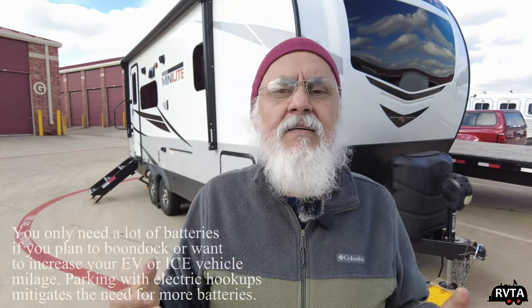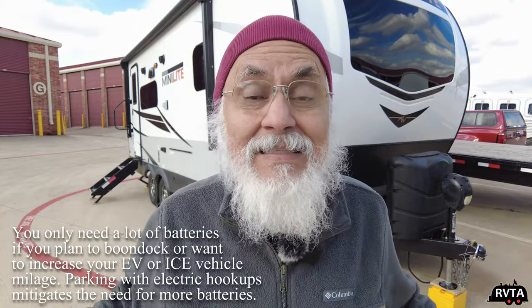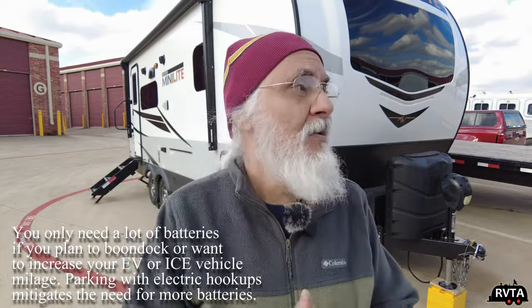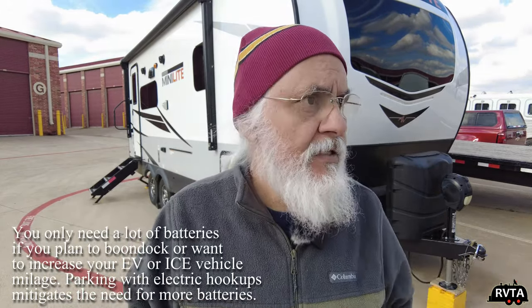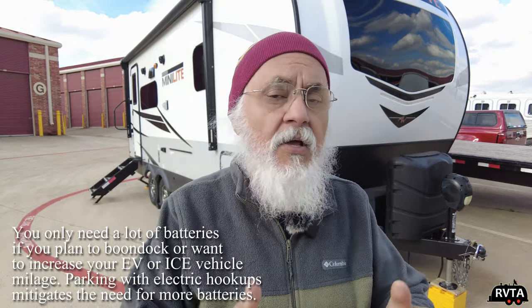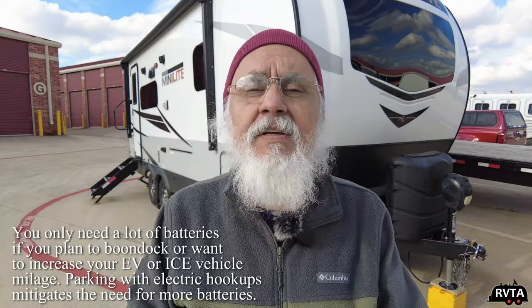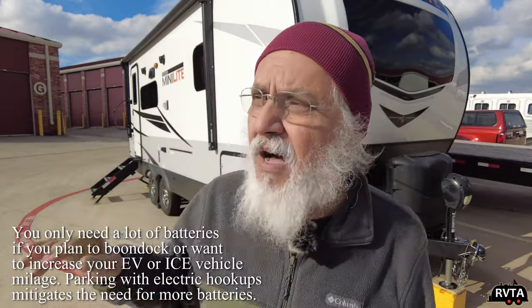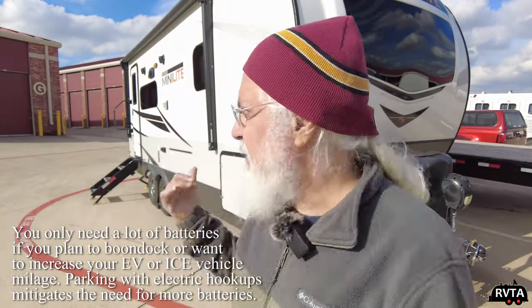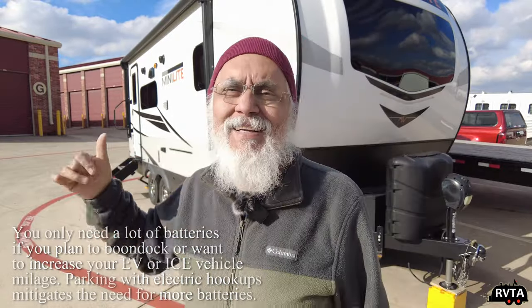You might have 400 amp hours, 800 amp hours, 1,600 amp hours — who knows what you'll be using. And for all you newbies out there: you only need a large bank of batteries if you're not hooked up. But if you're going to go off-grid or off-road a bit, and you had an off-road travel trailer, you need that electricity.